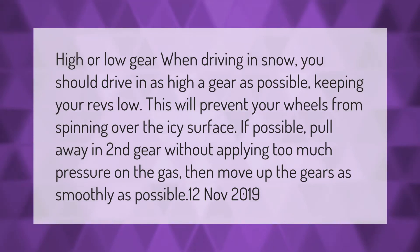When driving in snow, you should drive in as high a gear as possible, keeping your revs low. This will prevent your wheels from spinning over the icy surface. If possible, pull away in second gear without applying too much pressure on the gas, then move up the gears as smoothly as possible.